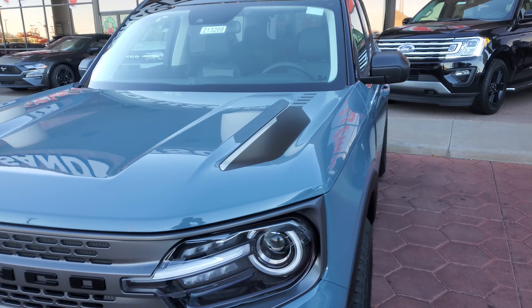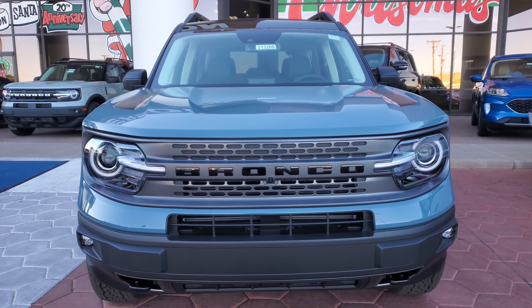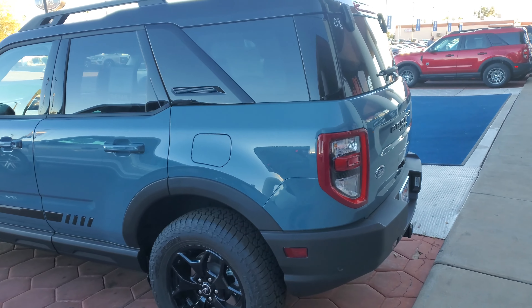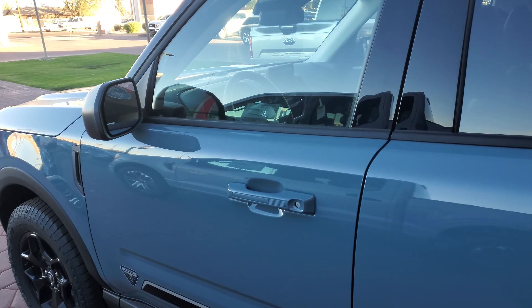Here is the 2021 Ford Bronco Sport First Edition model. Notice the decals on the hood — different from the other models, with black lettering.